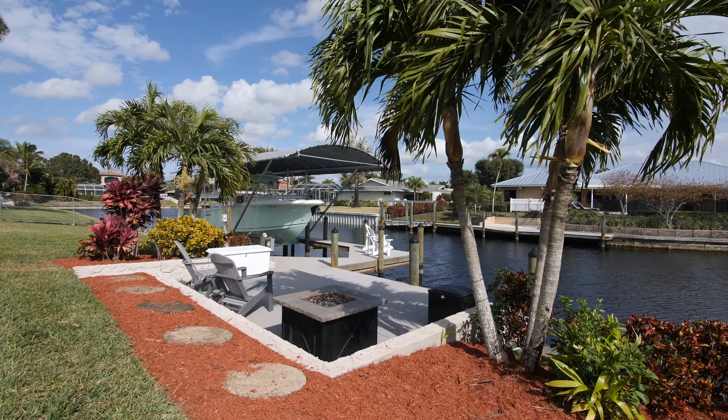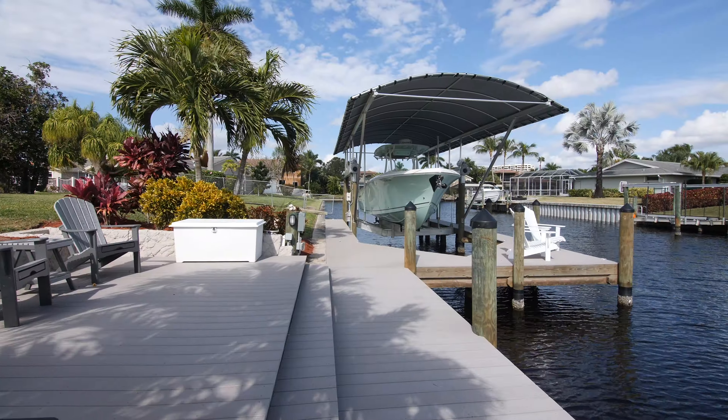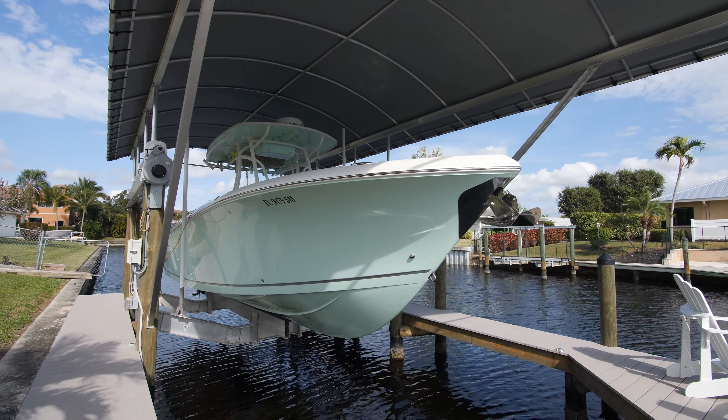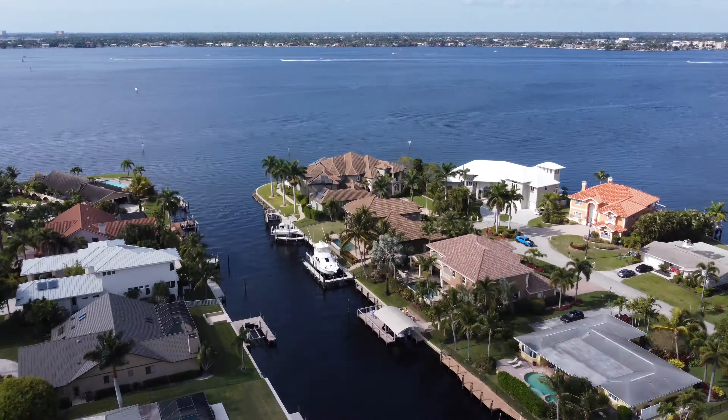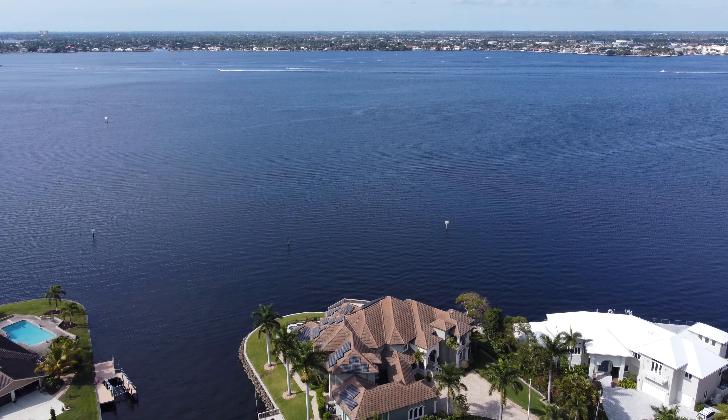We can't forget this new dock featuring synthetic decking, a 16,000 pound lift, and a canopy to protect your boat. And literally just around the corner from the river with unobstructed gulf access.